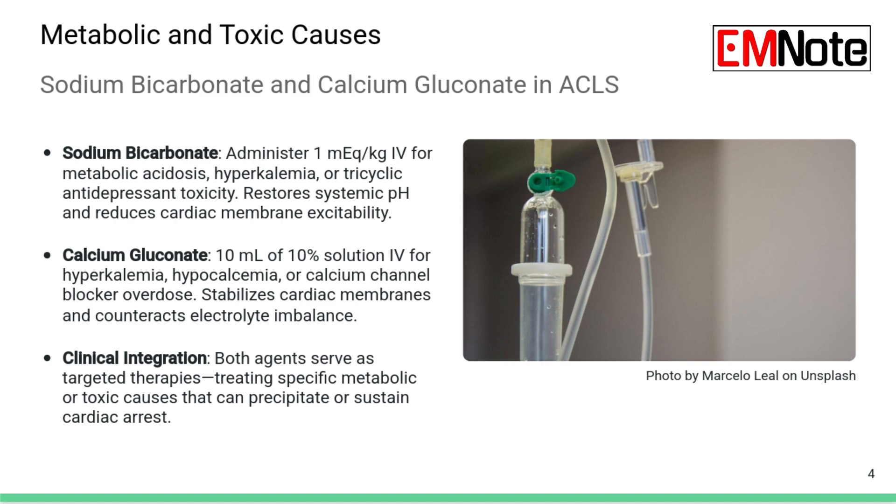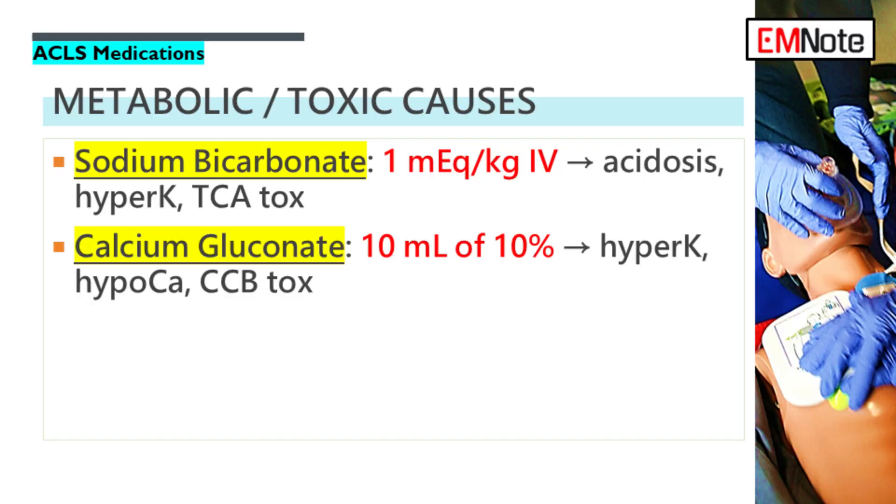Calcium gluconate is another drug for specific electrolyte issues or overdoses. The standard dose is 10 milliliters of the 10% solution given IV, and like magnesium, this needs to be given slowly. Use it primarily for membrane stabilization when dealing with hyperkalemia, hypocalcemia, or an overdose of calcium channel blockers. It doesn't actually remove the potassium — it helps restore the heart's contractility and shields the cardiac membrane from the dangerous effects of high potassium or calcium channel blockade, buying you time while you fix the underlying problem.